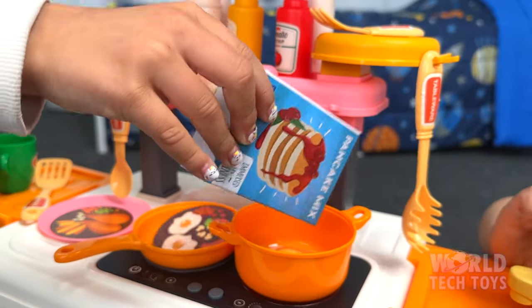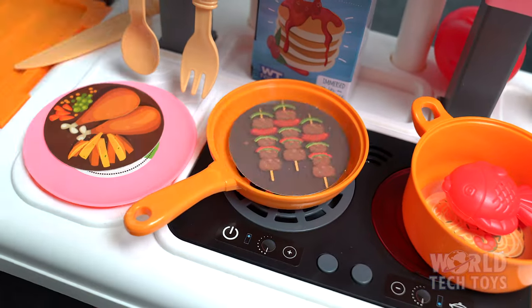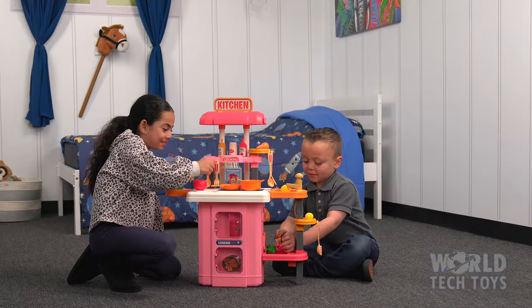Let's make some pancakes. Did somebody say eggs and sausage? How about some shish kebabs? Yum! Your child will play pretend for hours!